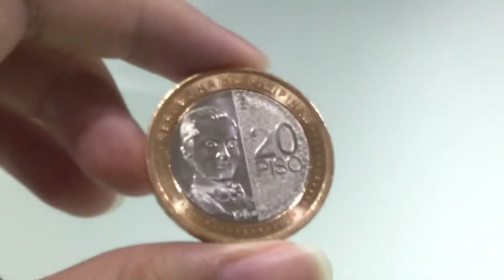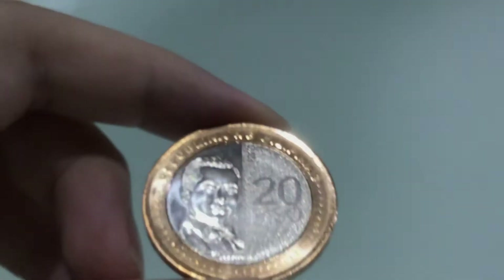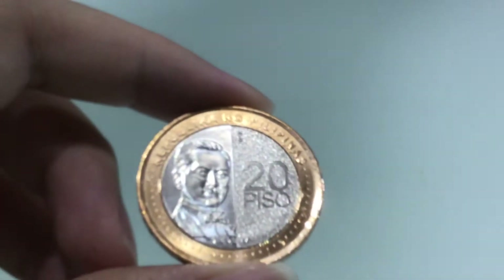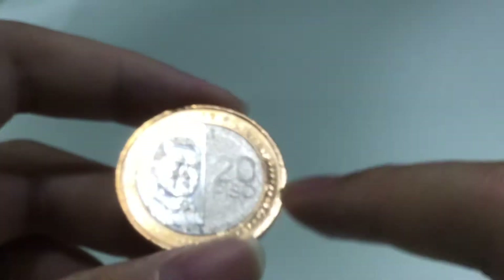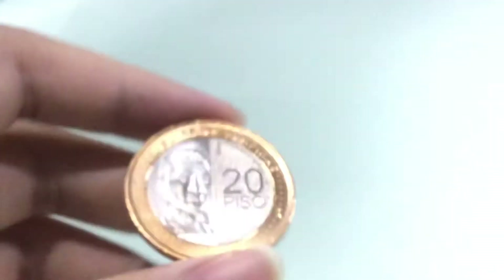I really think this coin is beautiful. The details are opposite of the 10 peso details.